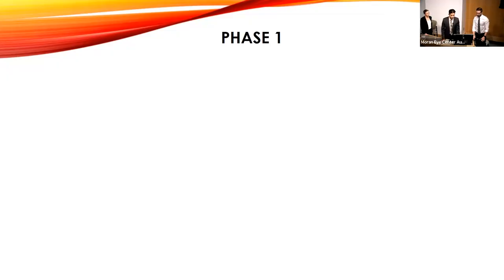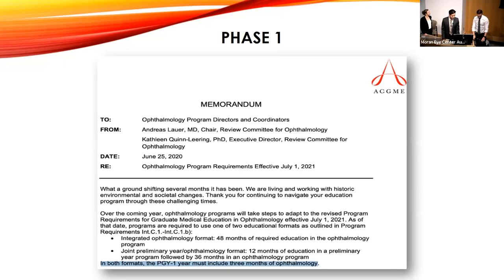Just a review on our phase one approach. This really came about when we had this mandate saying that ophthalmology needs to have an integrated first year and three months of that first year needs to be ophthalmology. We've had this for a really long time, but this mandate has made it so that every ophthalmology program in the country needs to be on this too. We saw this as an opportunity to make our program competitive and also as a way to improve ourselves.